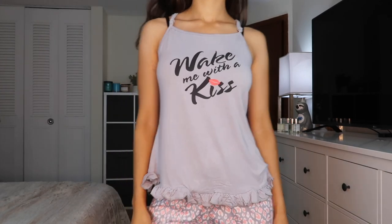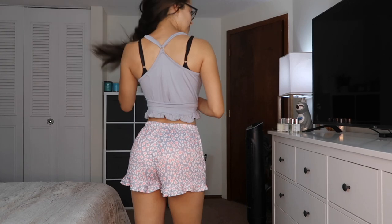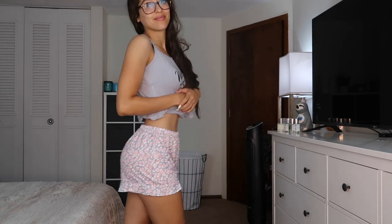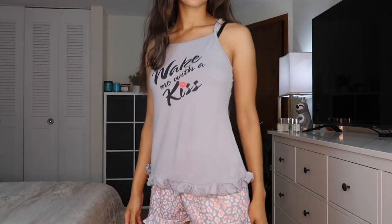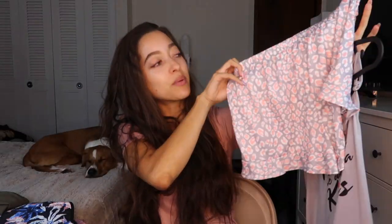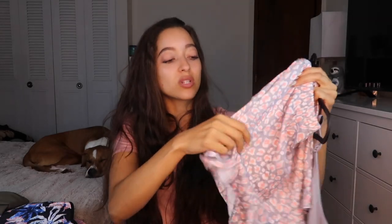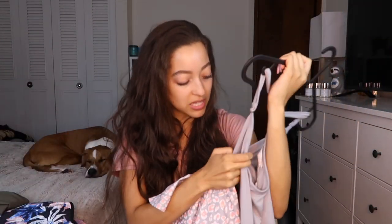This one says 'Wake Me Up With A Kiss.' I don't have enough pajamas, so I'm really excited to have these. The shirt has really stretchy, comfortable, baby-soft material — easy to sleep in. It's got pretty ruffles on the bottom and a simple cutout in the back. The bottoms are light gray with a pink leopard print and more loose, relaxed ruffles. The elastic waistband is thicker than the rest of the shorts. I got the whole set in a small.